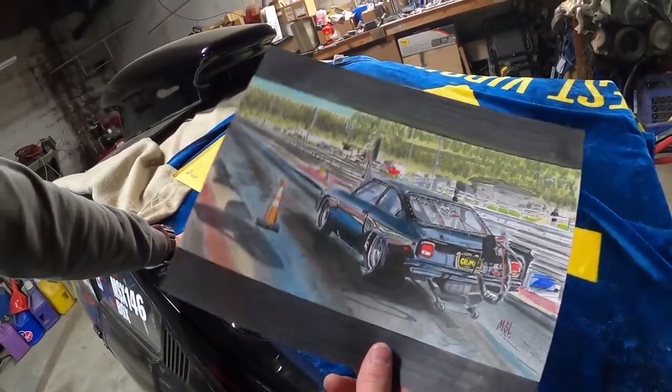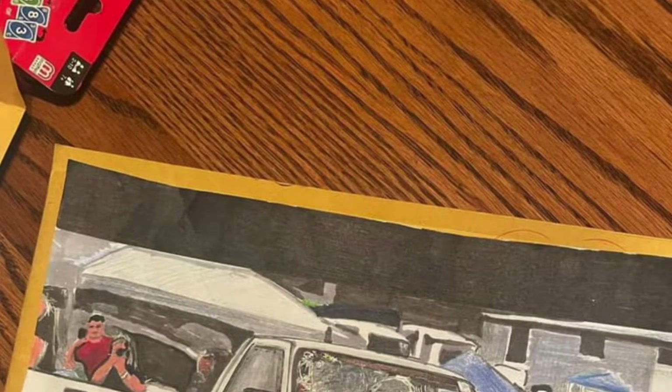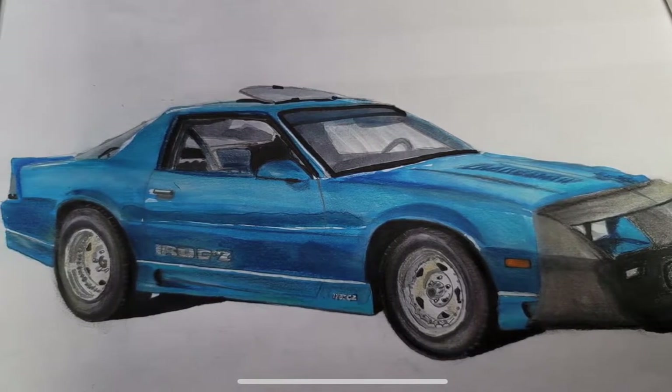He does awesome work. He'll paint your kid, your wife, but he likes painting cars. He did Billy the Kid's truck, he did Kenny's Camaro from Old Man Garage and Street Racing Channel. He does really good work, so check him out.